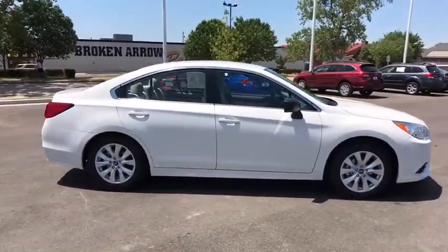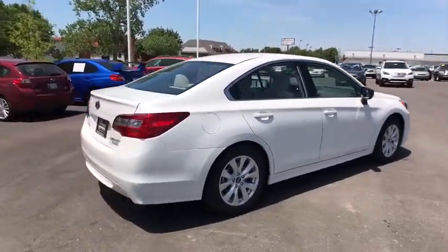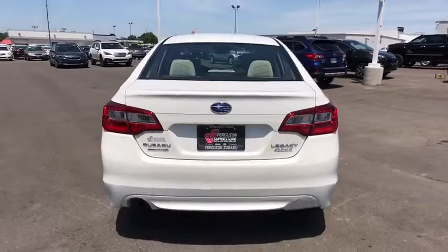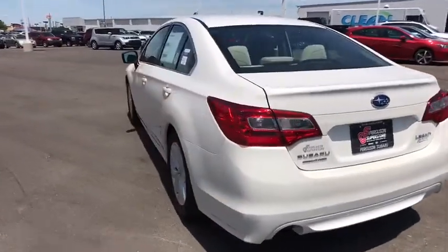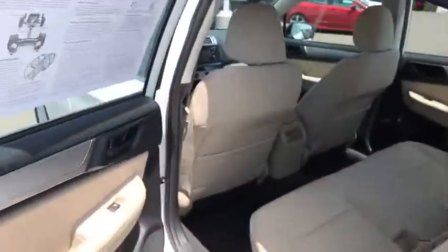Here are some of this vehicle's great options: keyless entry, all-wheel drive, stability control, traction control, steering wheel audio controls, backup camera, anti-lock braking system, Bluetooth, power steering, adjustable steering wheel, four-wheel disc brakes, cruise control.